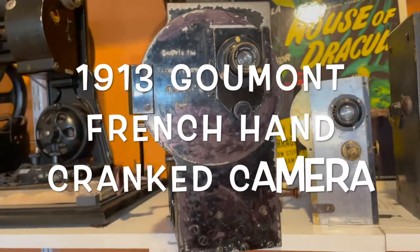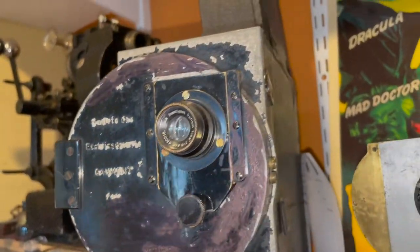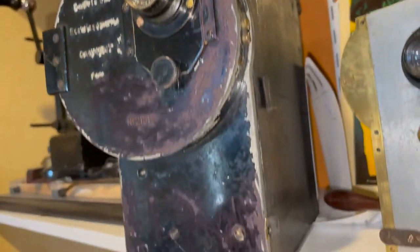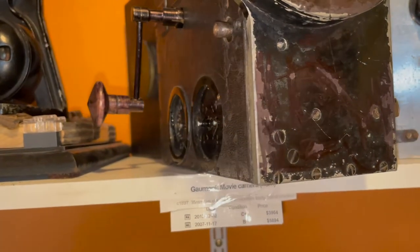This one is the most rare camera I have. It's an 1898 French Pathé — very, very rare. Most of them are in museums.